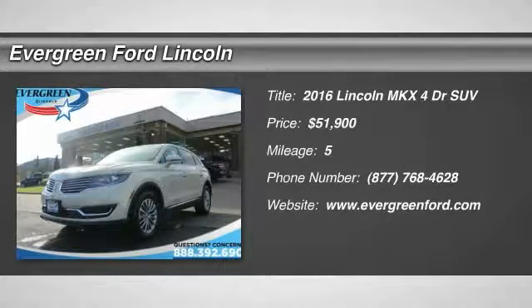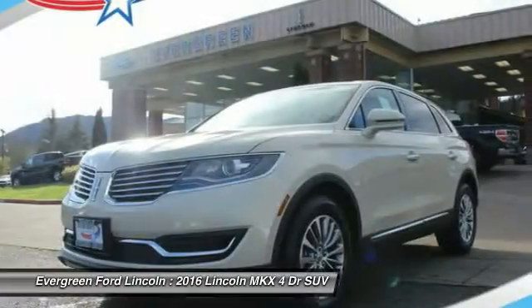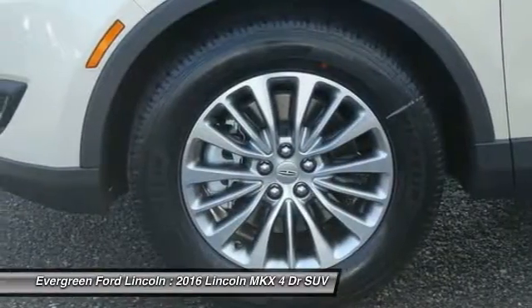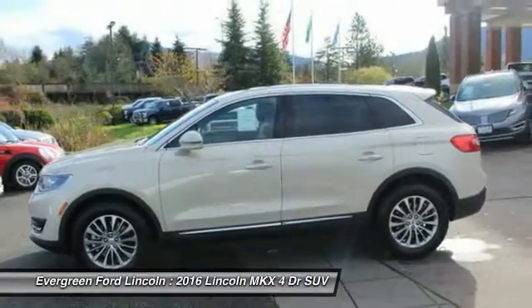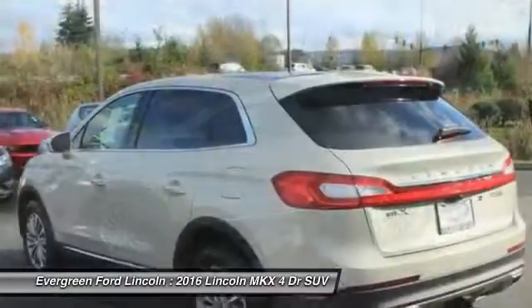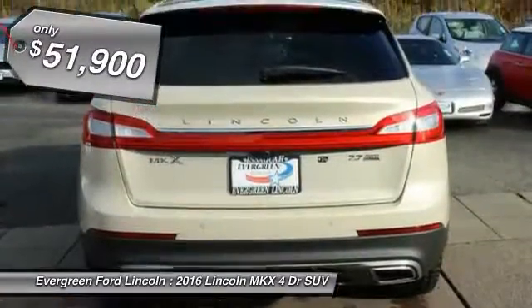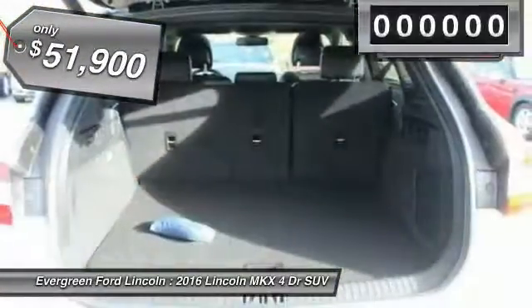2016 Lincoln MKX. The Lincoln MKX offers performance and a distinctly powerful ride that's ahead of the curve. Boasting excellent launch and acceleration with a powerful engine that delivers plenty of horsepower, the Lincoln MKX is truly empowered for action and is priced below $55,000.